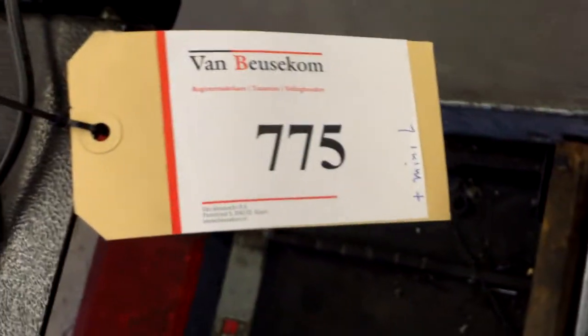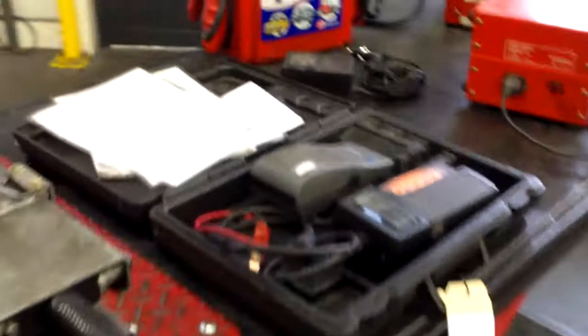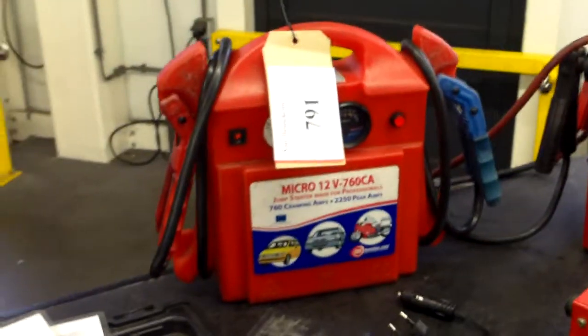All debts have to be paid. Everything has got a number, and some numbers cover more than one thing. Like you see here, battery chargers go under one number. And some — the bigger ones, or the jump starters — go separate.